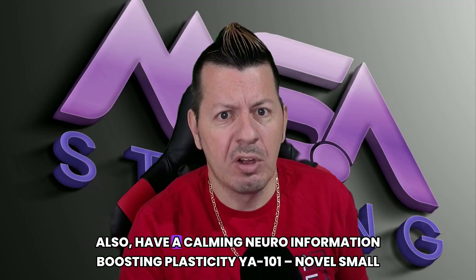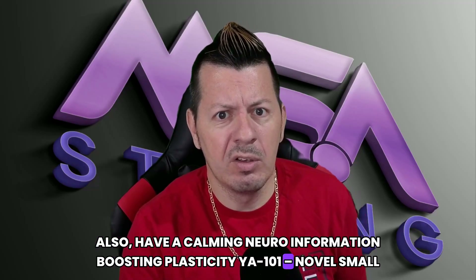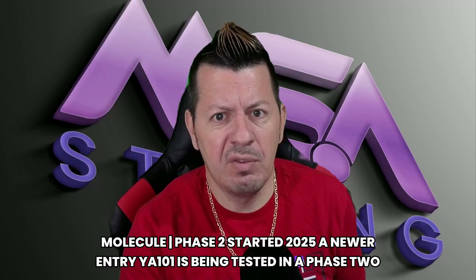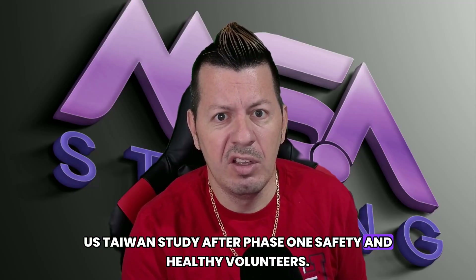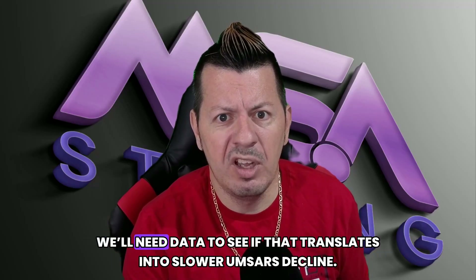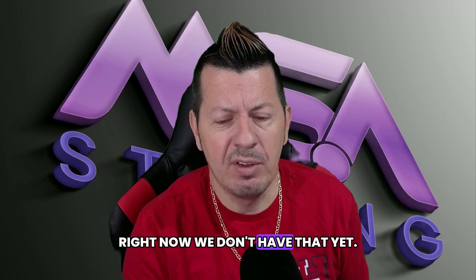Also, there's YA-101 — a small molecule phase two starting in 2025. YA-101 is being tested in a phase two U.S./Taiwan study after phase one safety testing in healthy volunteers. The company describes mechanisms around neural information processing and neural plasticity. We'll need data to see if it translates — we don't have that yet.